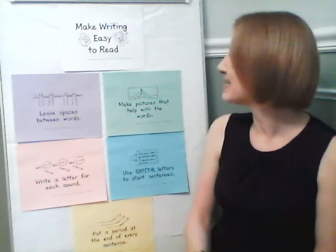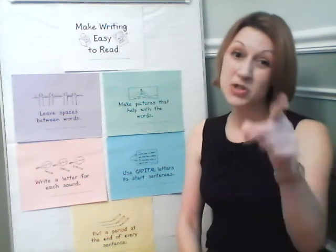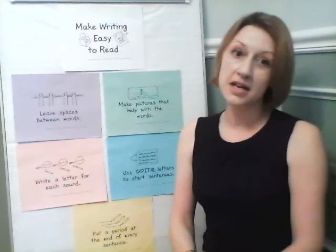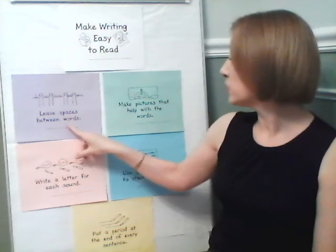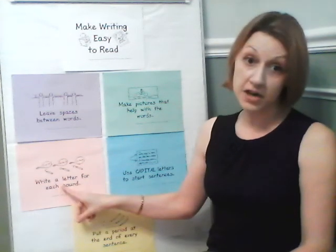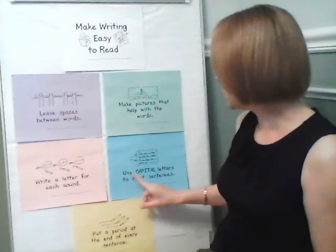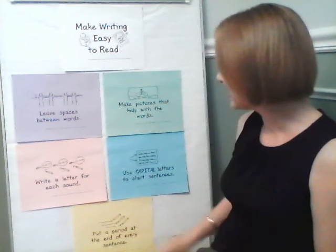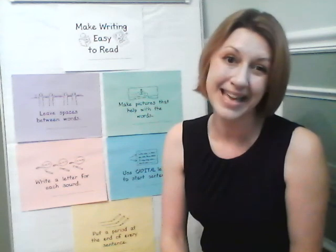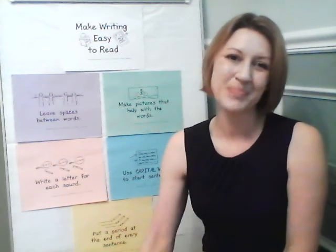So boys and girls, make your writing easy to read by leaving spaces between words, make pictures that help with the words, write a letter for each sound, use capital letters to start sentences, and put a period or other punctuation mark at the end of each sentence.